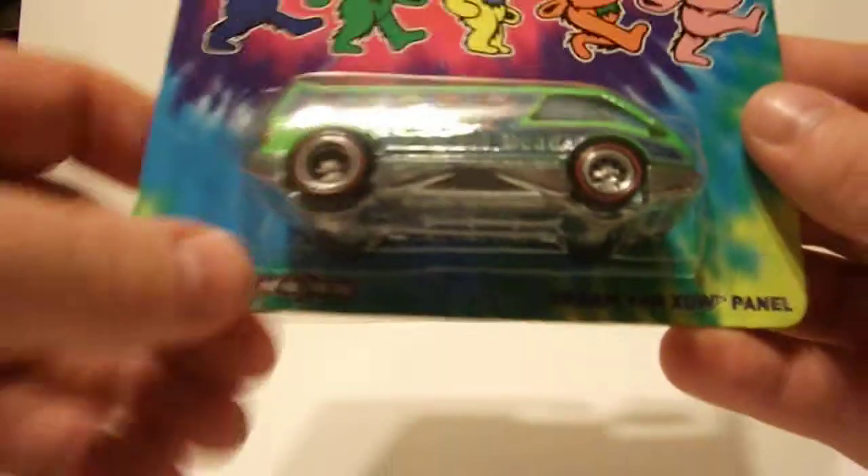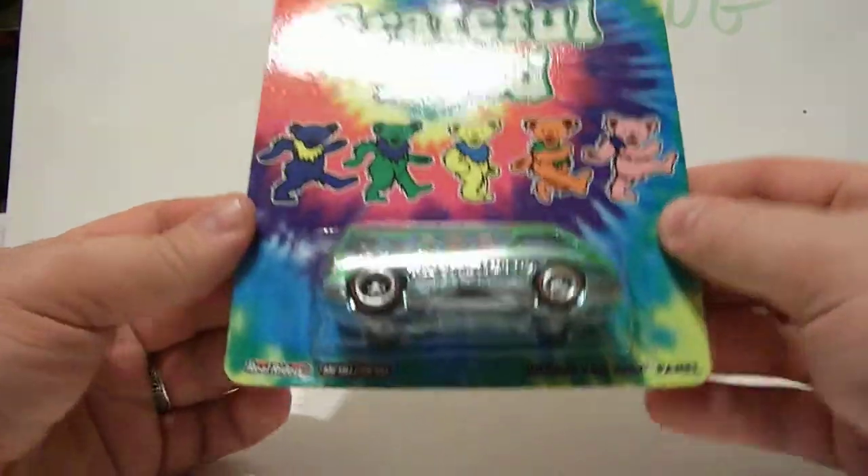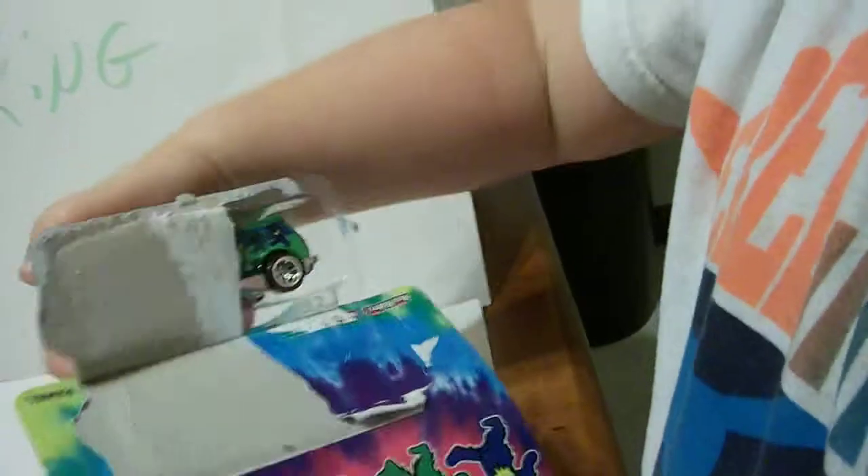Dream Van XGW Panel, from the Hot Wheels Pop Culture Grateful Dead line. So you want to crack it open?